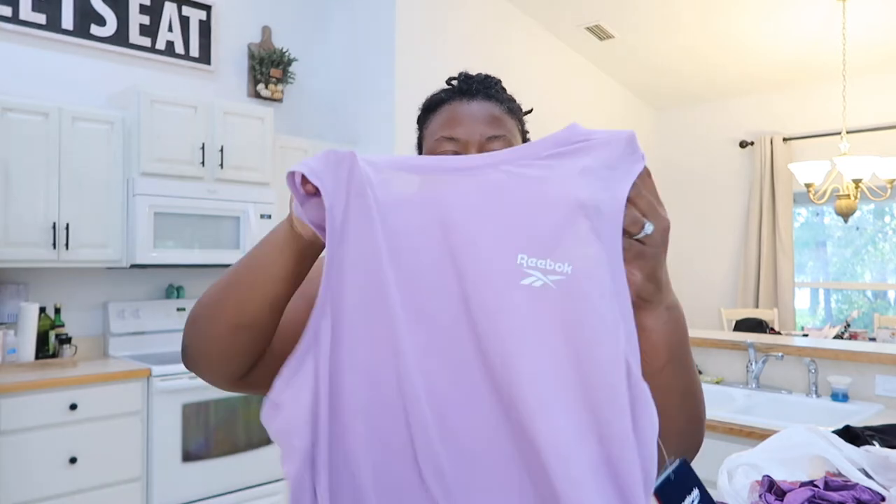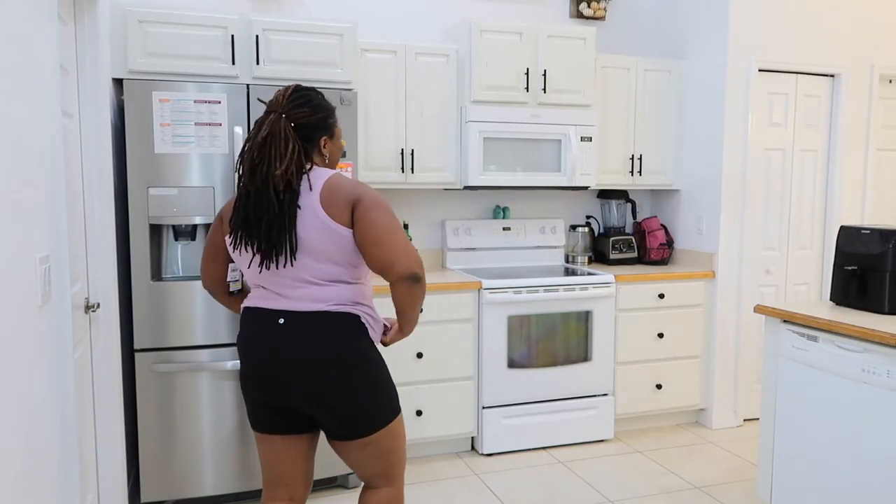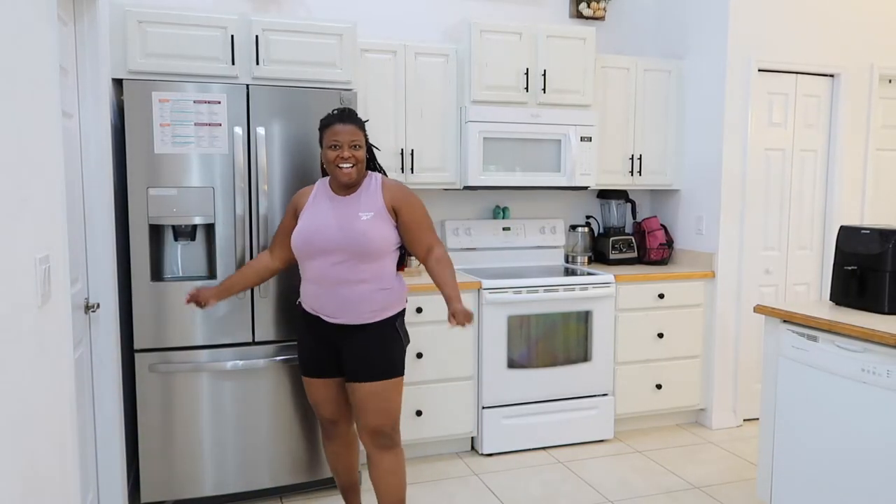This top is by Reebok and it was $9.99. I think I like these. What is that called — razor back or something? Like when they're not all the way under my armpit, I like this. Yes! Yes! Yes! I like this a lot. Winner.